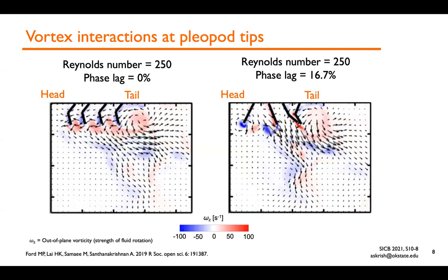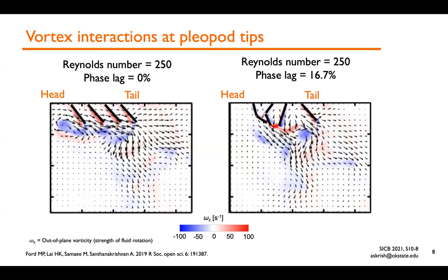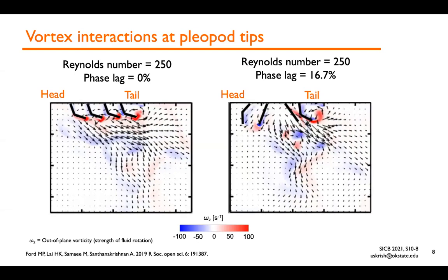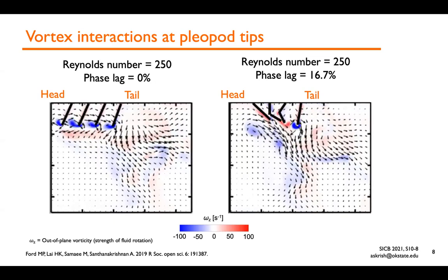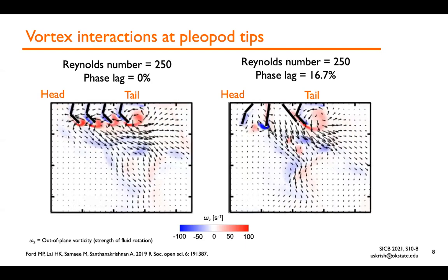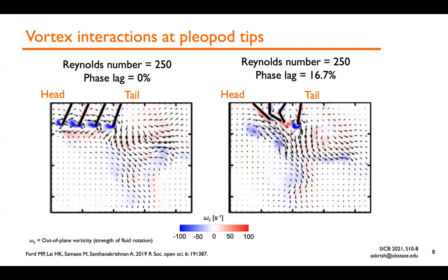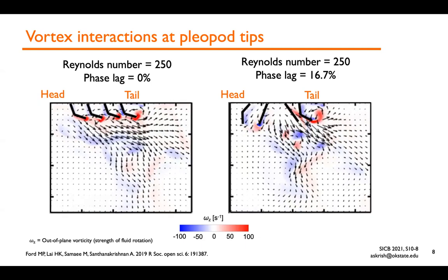The movies show the processed PIV results with velocity vector fields shown as arrows, and colors indicating vorticity magnitude, which tells us how much rotation there is in the fluid flow. In the synchronous paddling case on the left, there are co-rotating vortices generated at the paddle tips for every half stroke — both power and recovery strokes produce vortices of the same sign, either red or blue. The tip vortices are shed at the end of each half stroke, and their sign flips from positive to negative and vice versa when going from power to recovery stroke.